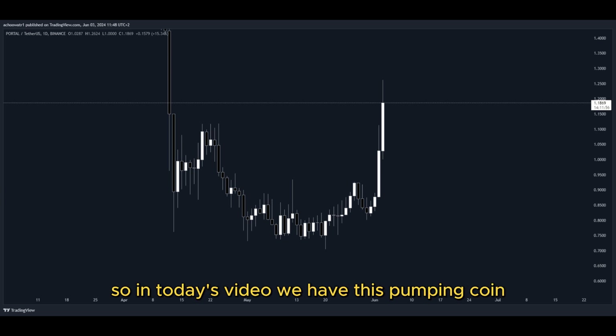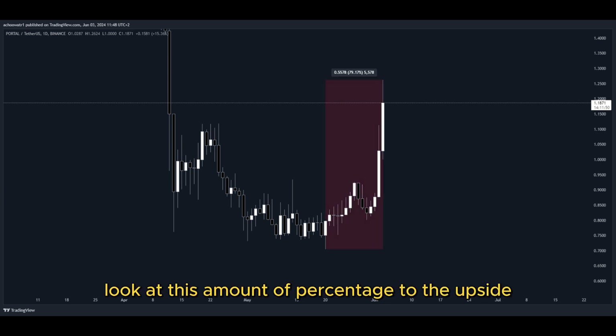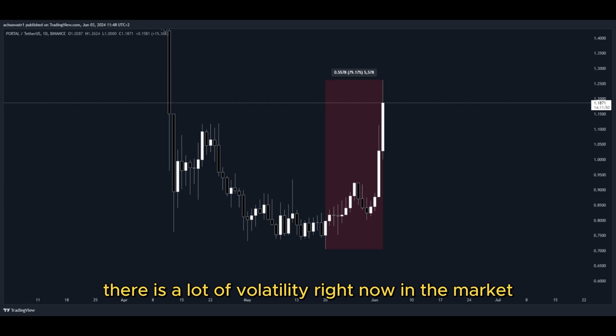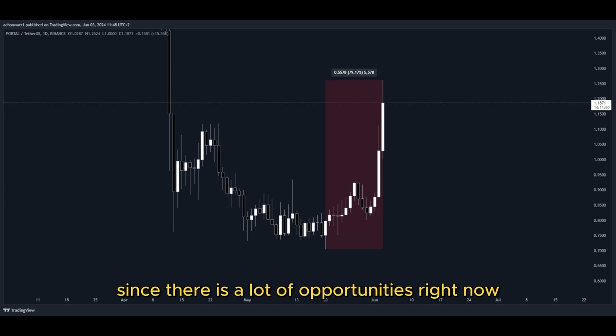So in today's video, we have this pumping coin and it has been pumping a lot. Let's have a closer look at how much exactly — look at this percentage to the upside in the past few days. That's pretty insane. There is a lot of volatility right now in the market as well as crazy big movements to the upside, and that's why I'm making this video, since there are a lot of opportunities right now for us to get into a potential long position to gain nice profits.